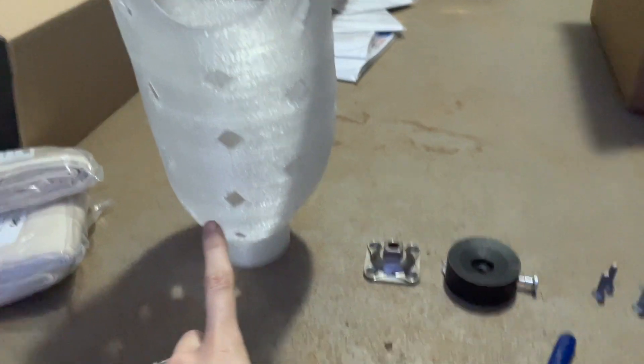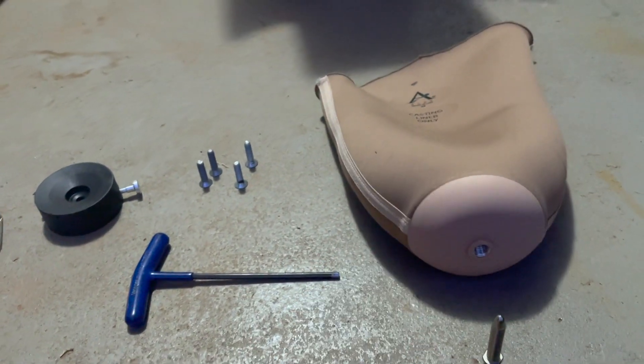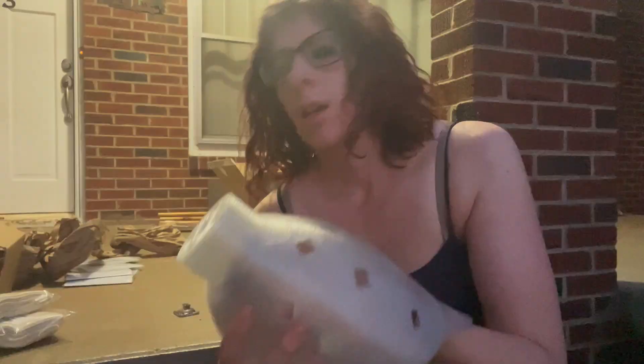We've got our check socket, four-hole pyramid, our lock, four screws, four-mil, liner, and pin. So let's build a leg — at least part of a leg. Getting the socket part together. She already has a current prosthesis and the foot's appropriate for her, so there's no reason to change it.